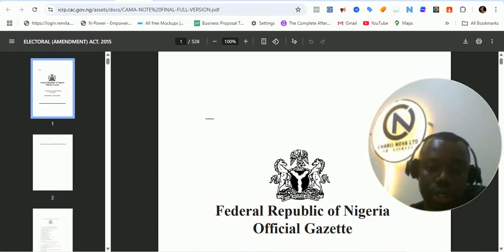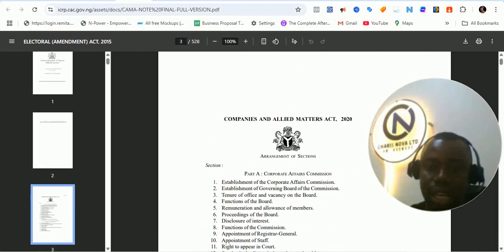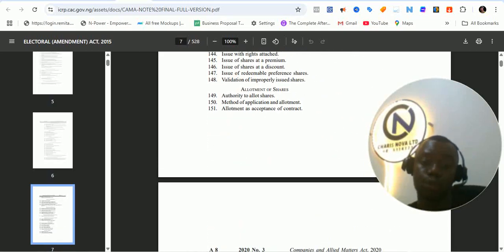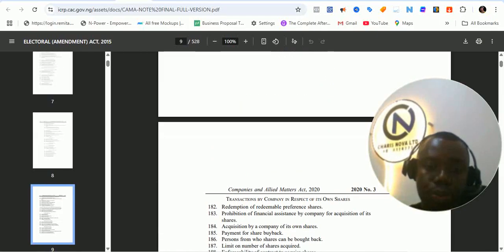This is the CAMA notice. You can go through this. For those of you interested in starting a business, you have to go through this. You can see how to authorize allotment of shares, authorities to allot shares, method of application and allotment — and different other information when it comes to business incorporation in Nigeria.